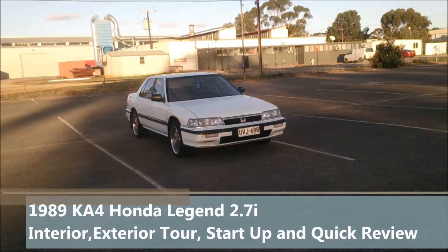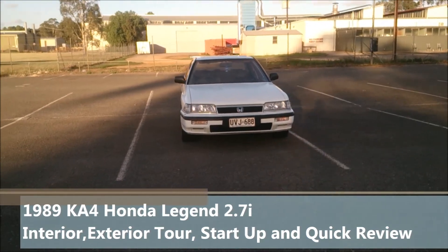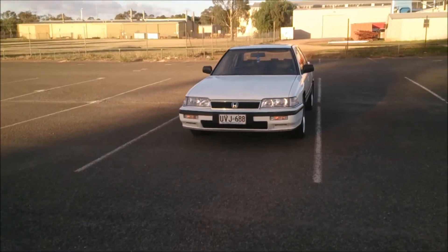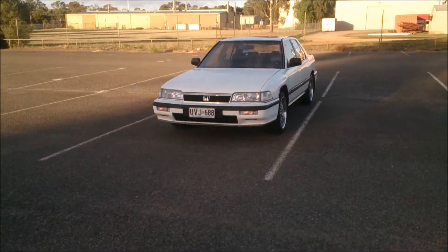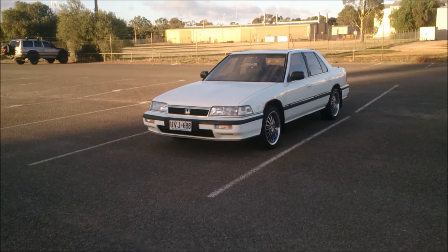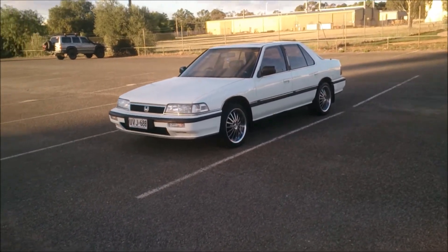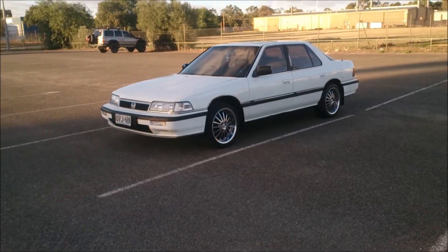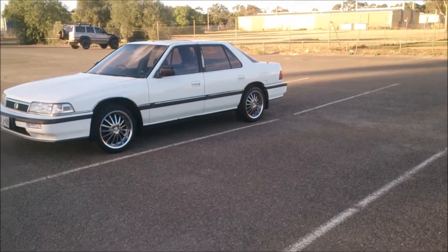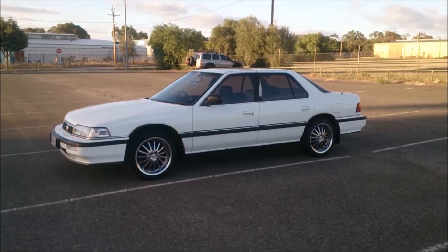Hi everyone, welcome to another one of my videos. Today I've got a 1988 Honda Legend KA4 — the four-door sedan version. This car is quite a milestone for Honda because with this is the one they actually really tried to get into the luxury car market. It was one of the first Honda cars offered with a V6 engine.